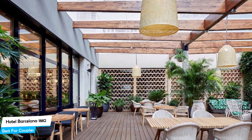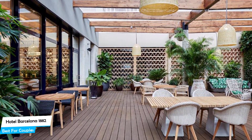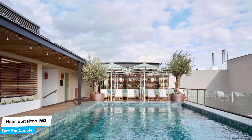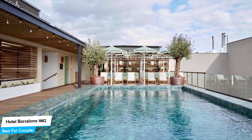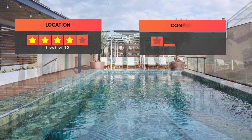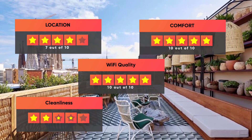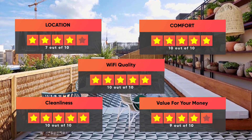The hotel has three room types ranging from 26 to 30 meters squared. Most of the rooms have air conditioning, balcony, soundproofing, flat-screen TV, en-suite bathroom, coffee machine, mini bar, and more. Prices can vary depending on the room size and what it has to offer. Our ratings: Location – 7/10, Comfort – 10/10, Wi-Fi quality – 10/10, Cleanliness – 10/10, Value for money – 9/10.